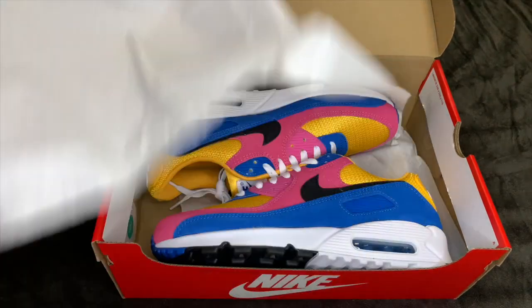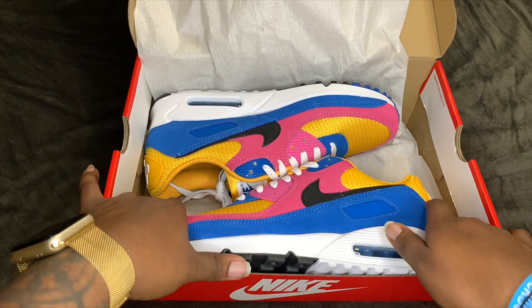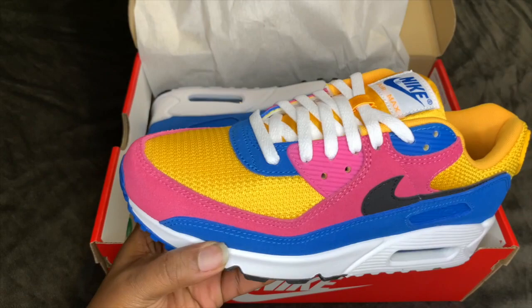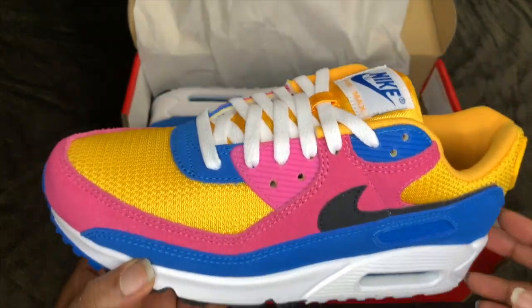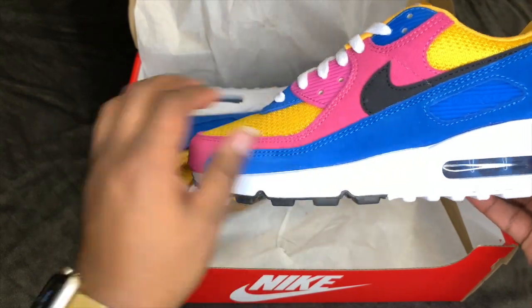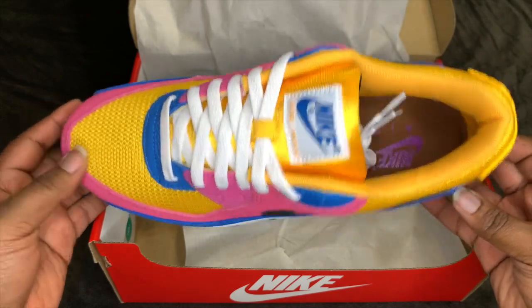When you see these, you'll understand why — the first thing I thought of was The Simpsons. So here it is: this is your Nike Air Max 90 in the University Gold colorway. As you can see, sometimes with Nike you do get a couple of flaws, but I feel like I can get that out with a quick clean. This is just a super clean shoe.